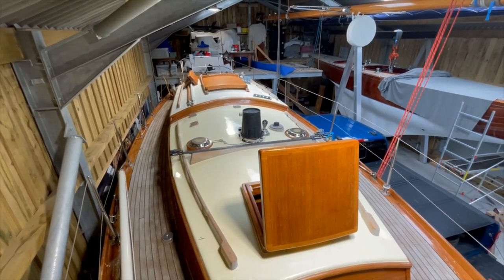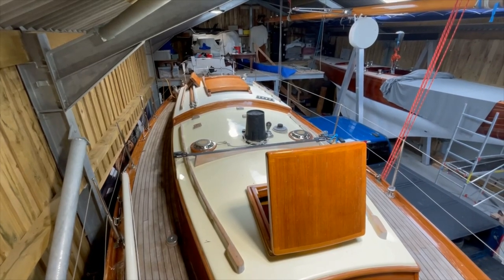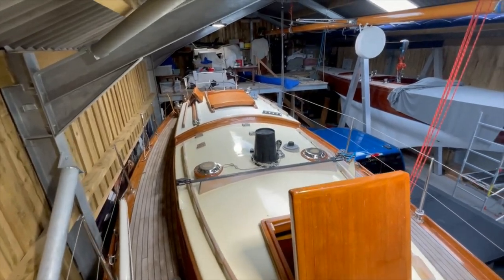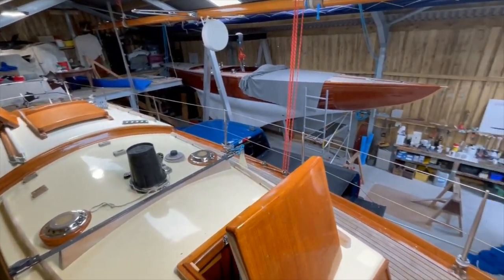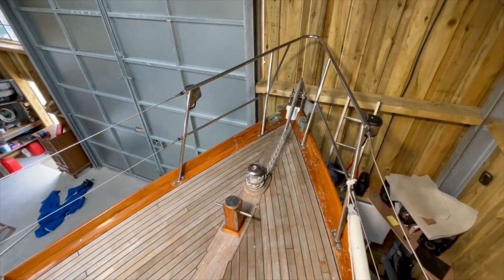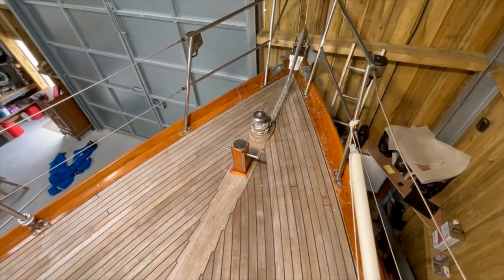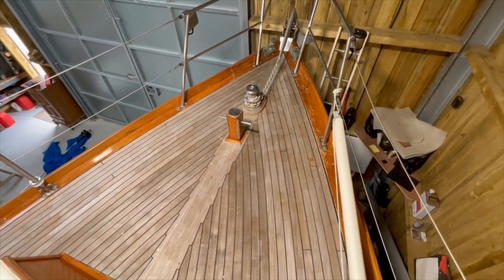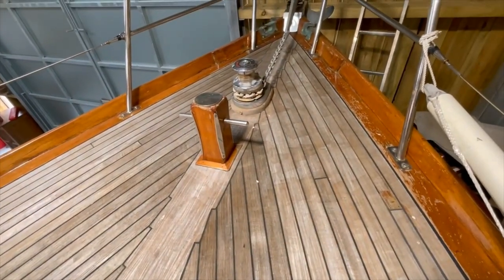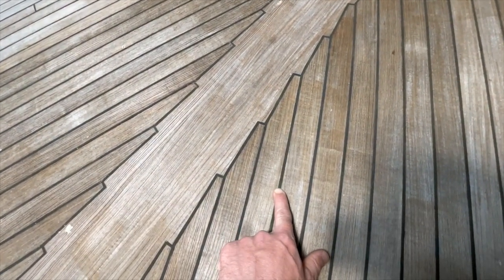During the refit the interior was totally taken out, the bottom, transom and centreline rebuilt, rig replaced, new interior, all new fittings and systems. She's in excellent condition and has been wintered ashore in a shed every year since her refit. You can see on the foredeck this is a yacht-laid teak deck glued over a marine plywood sub-deck.